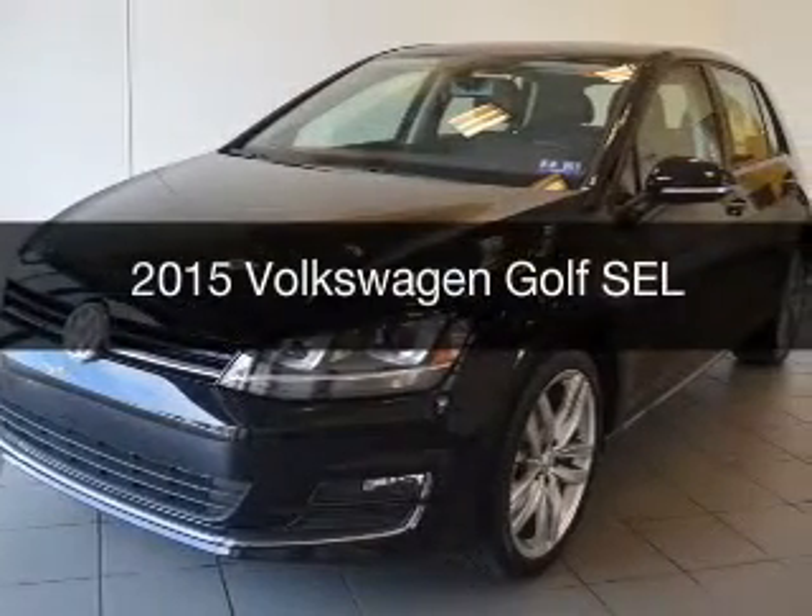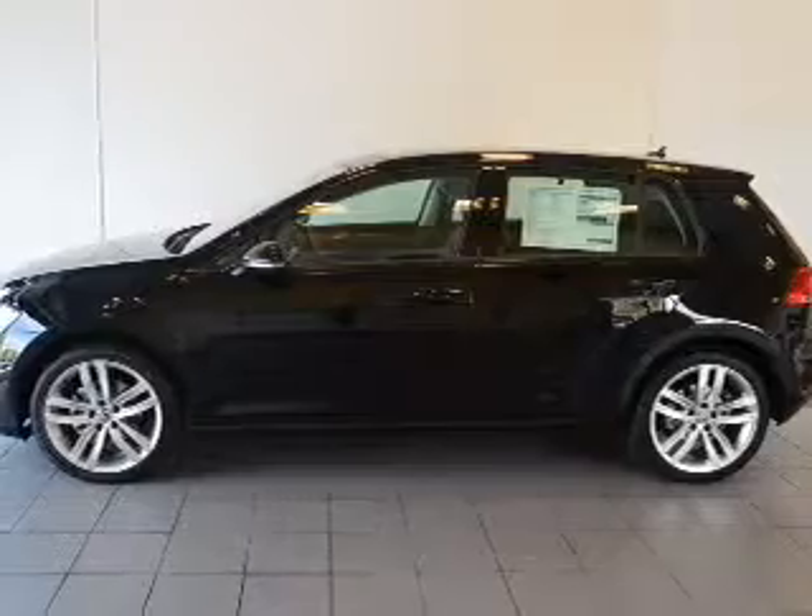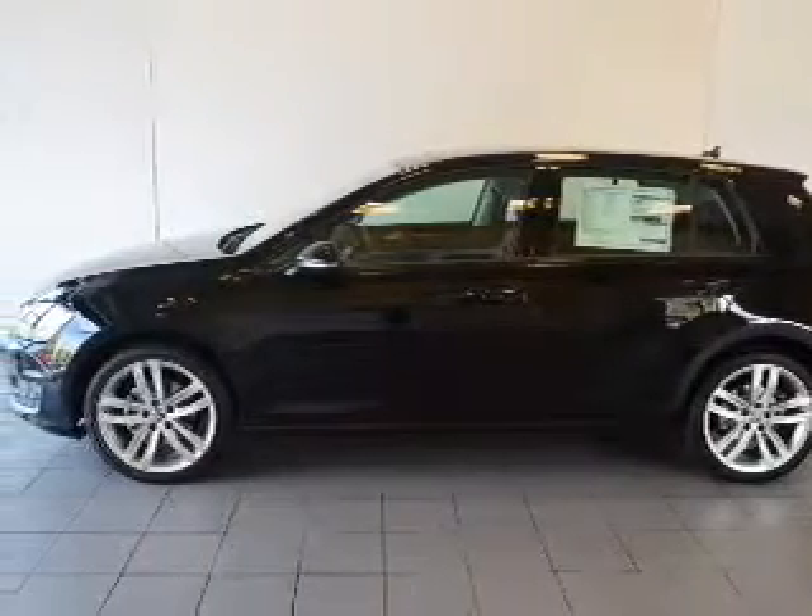This is a new 2015 Volkswagen Golf. It's powered by front wheel drive, engine, and an automatic transmission.